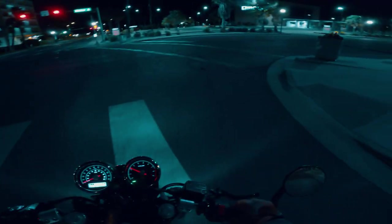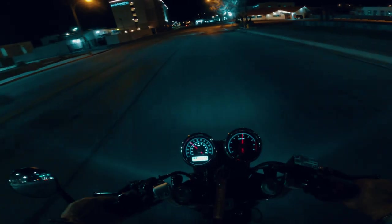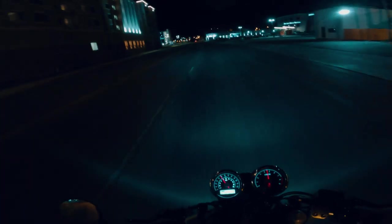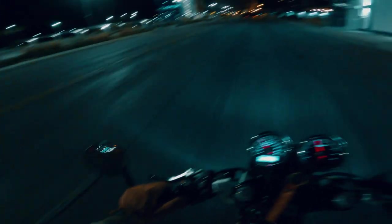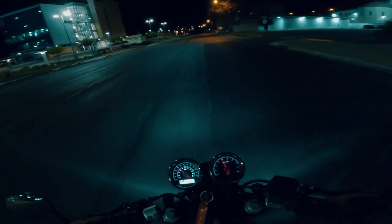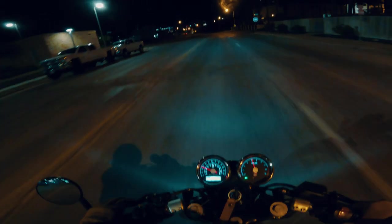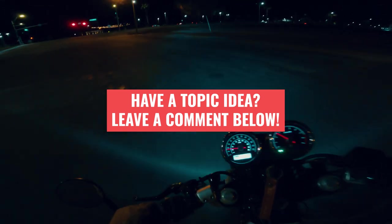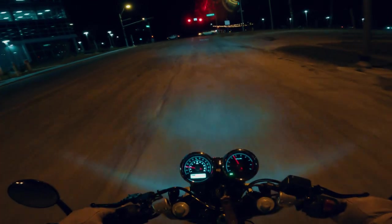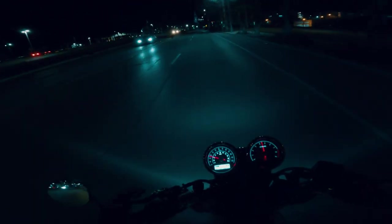That about does it for today's video. I wanted to keep it short and simple — just talk about why I decided to purchase this motorcycle. I'll have more videos like this coming up where I discuss the bike, riding in general, and life situations. If you have any questions, drop them in the comments — every comment gets a response. Thank you so much for the continued support. Love you guys, and looking forward to the next video. Ride safe!